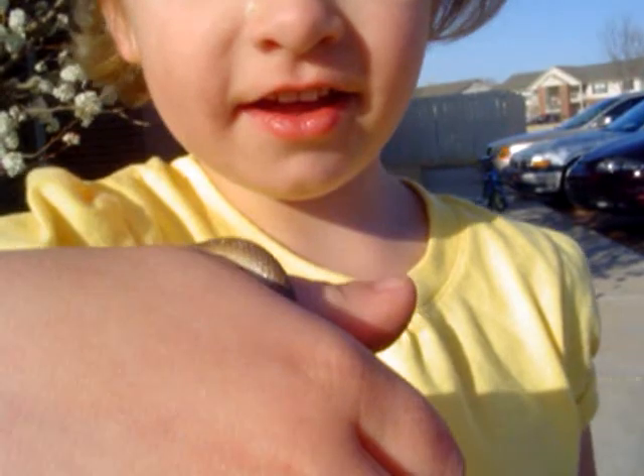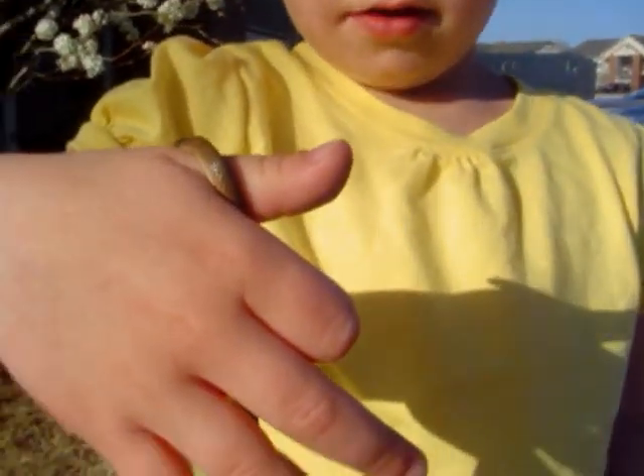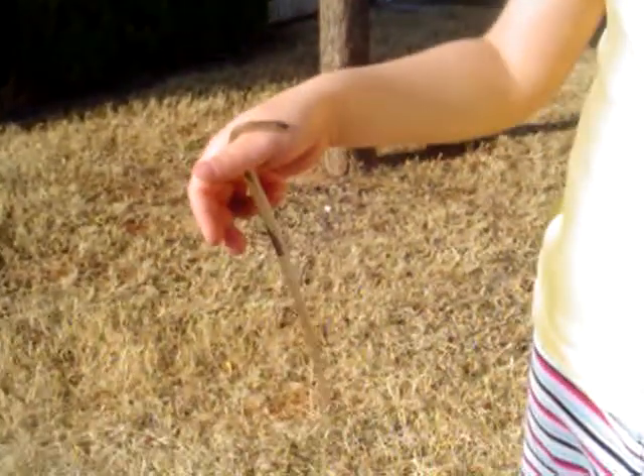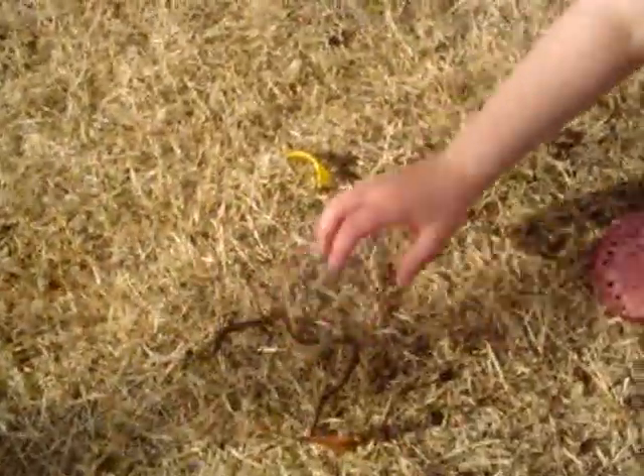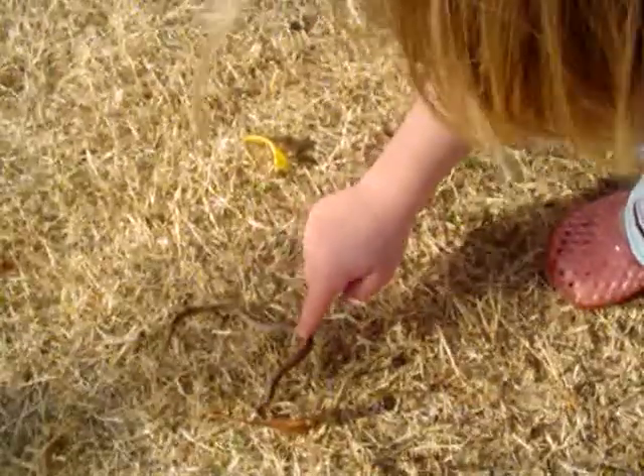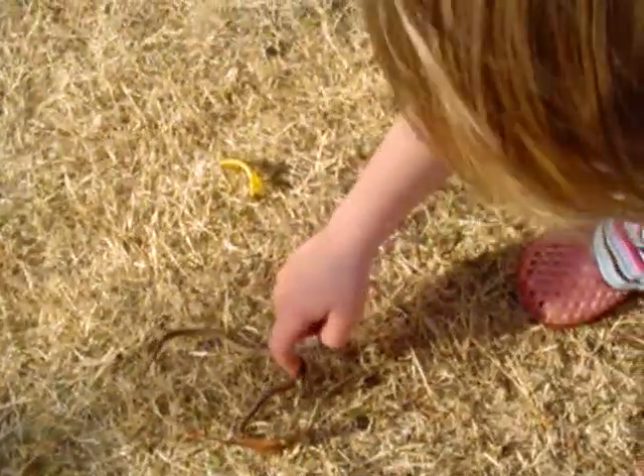Really cute little snake. They don't get much bigger than this. We'll let him slither up in a tree. You want to put him down and let him go? Yeah. Smoother snake. Go on, smoother snake. There he goes. He's making his way.